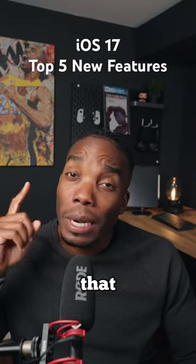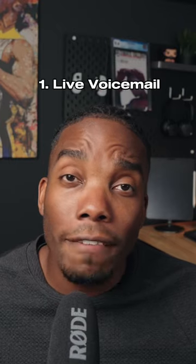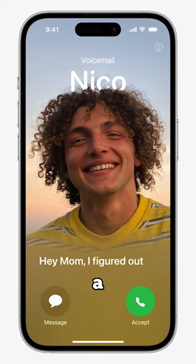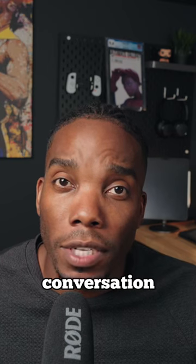These are my top five iOS 17 features that were just announced by Apple at WWDC, in no particular order. Number one is live voicemail, for those of you who love to screen phone calls. If somebody calls you and you let your phone go to voicemail, the moment they start talking, you'll receive a live transcription of what they're saying. At any point throughout the transcription, you can pick up your phone and start the conversation.